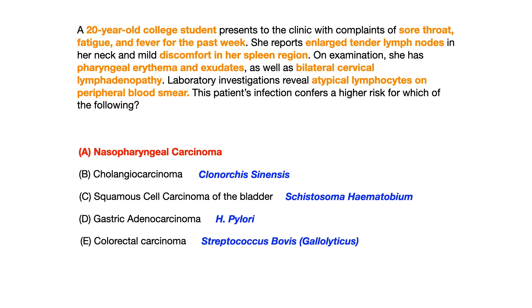Answer choice B, cholangiocarcinoma: you have an increased risk of that cancer if you're infected with Clonorchis sinensis. Choice C, squamous cell carcinoma of the bladder: increased risk if infected with Schistosoma hematobium. Answer choice D, gastric adenocarcinoma: increased risk if infected with H. pylori. And answer choice E, colorectal carcinoma: increased risk if you have a Strep bovis, or more specifically Strep gallolyticus, infection.